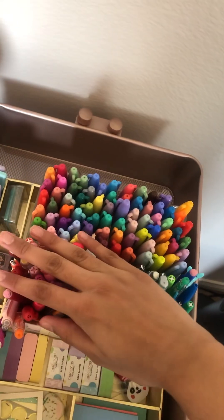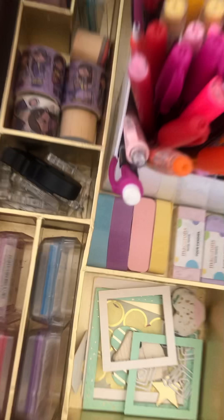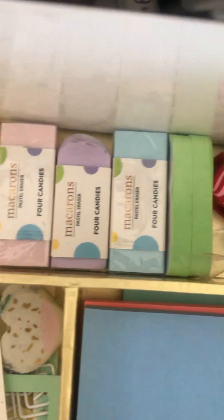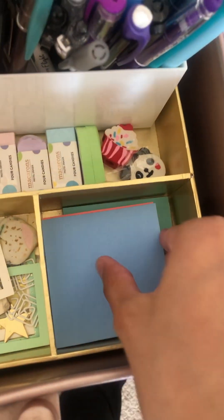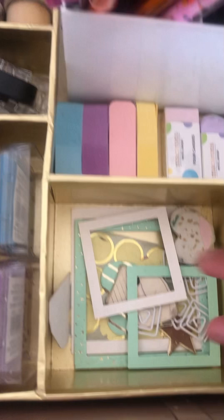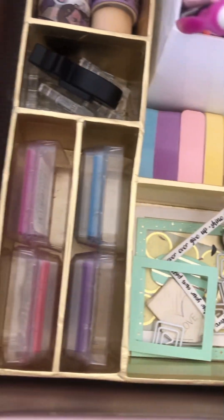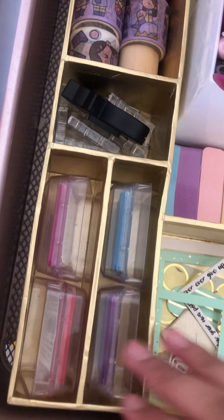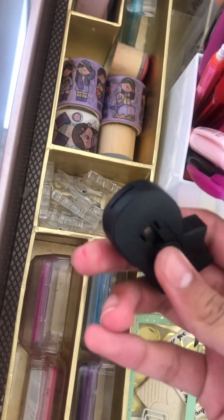Here we have some random stuff — pencils, random pens, sticky tabs, erasers, more erasers, sticky notes which I'm running low on, and then a lot of random stuff. We also have stamp ink pads and this little cute cat cutter.